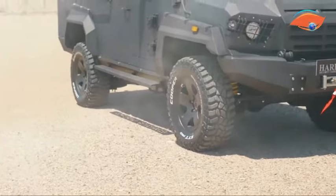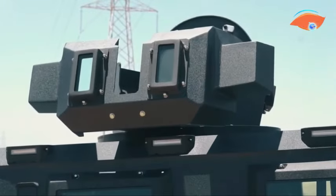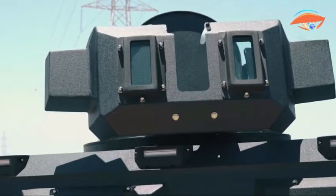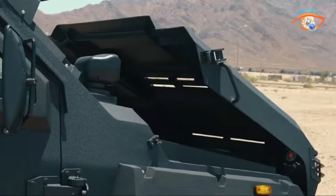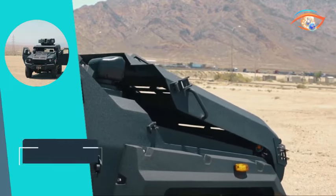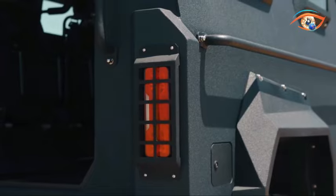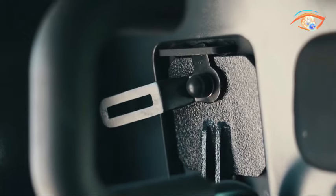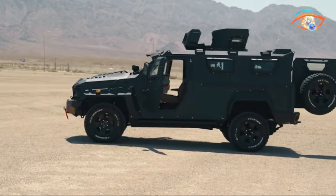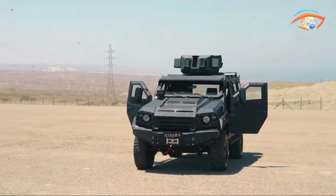With spacious seating for a driver, commander, and up to six crew members, along with ample room for mission equipment, the Tiger E2 ensures efficient and secure operations. Equipped with remotely controlled weapon modules such as 7.62 mm and 12.7 mm machine guns, the Tiger E2 provides enhanced firepower options. It offers easy installation of active and passive protection units.